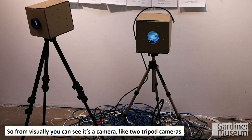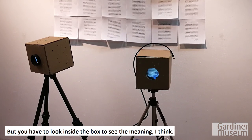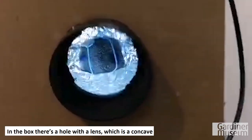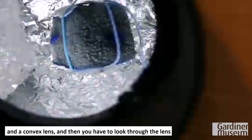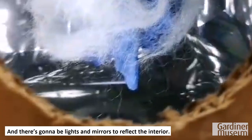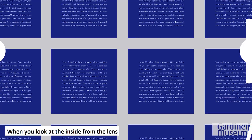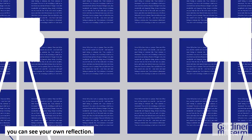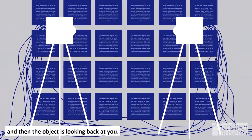Visually, you can see it's a camera — like two tripod cameras — but you have to look inside the box to see the meaning. From the box, there's a hole with a lens, which is a concave and a convex lens, and you have to look through the lens to see the object inside. There are lights and mirrors to reflect the interior. When you look inside from the lens, you can see your own reflection — so it's like you're looking at the object and the object is looking back at you.